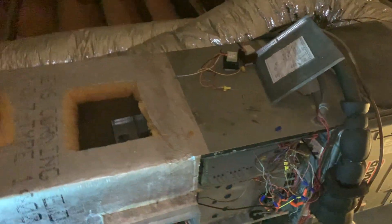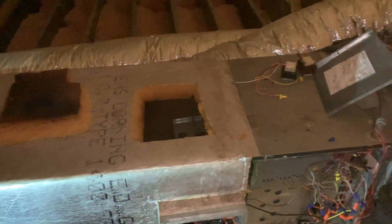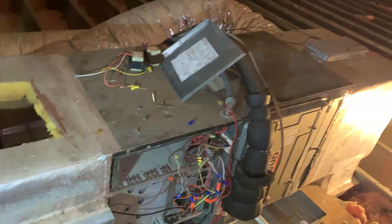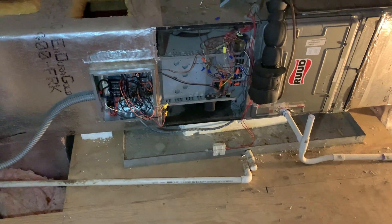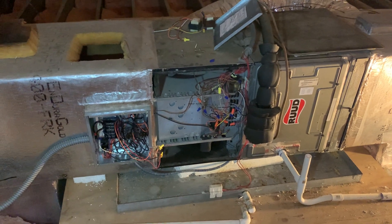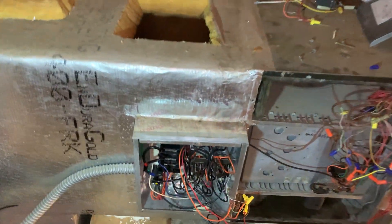This video is being made on Monday, January 31st, 2022, in the attic of the Multi-Ministries building. We're looking at one of our HVAC units — one of four up here in the attic. This is the one that's been giving us trouble. CSR Air Conditioning was in today and did some troubleshooting on it, finding that many of the components are fried.